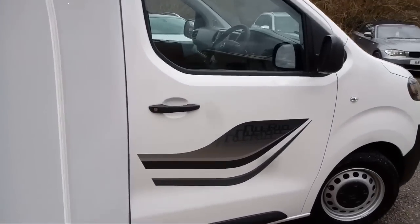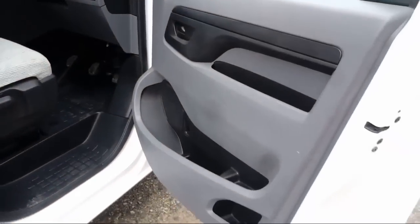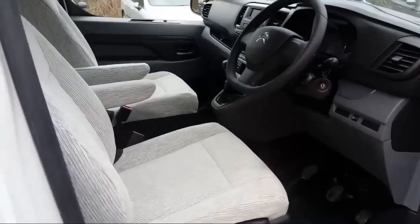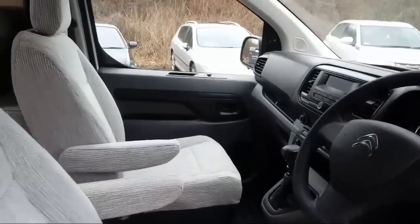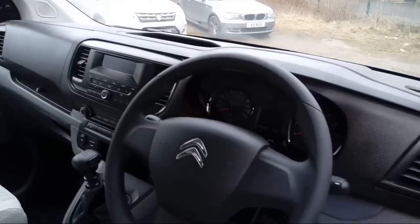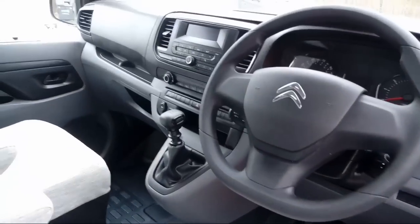I'll just quickly show you the cab. Two single seats at the front, and it is a nice dashboard on this one as well. Six gears.